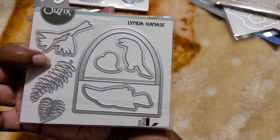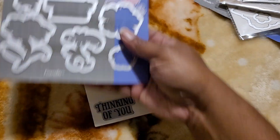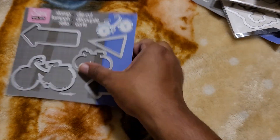Toucan. Stamp and die, some flowers. Some birds.